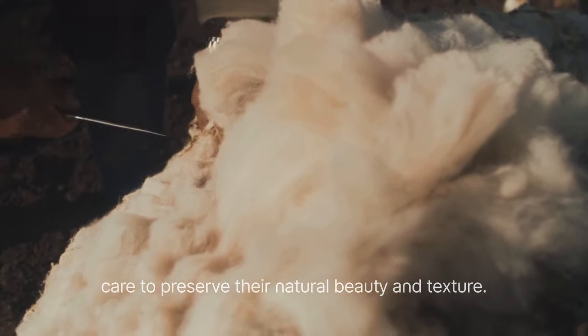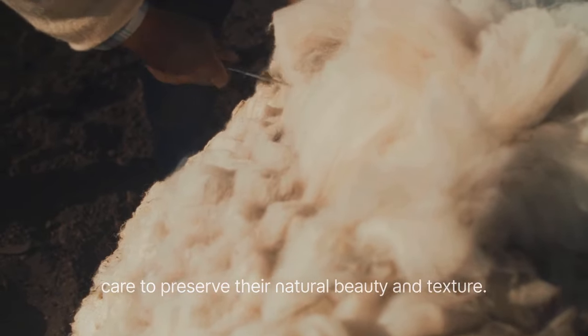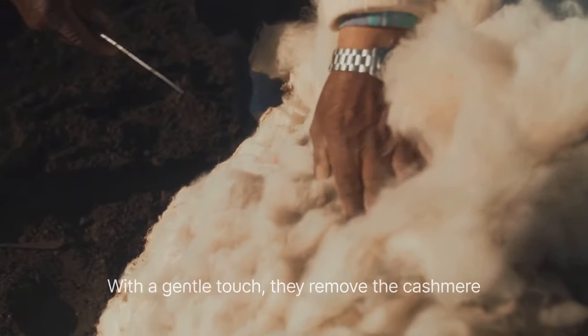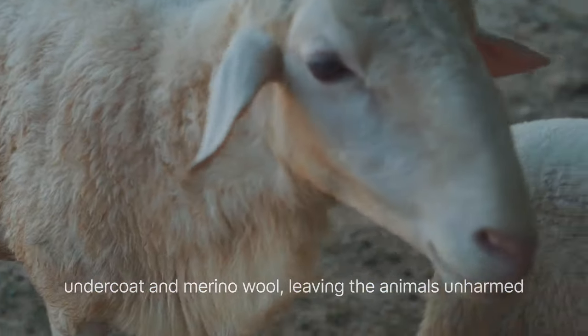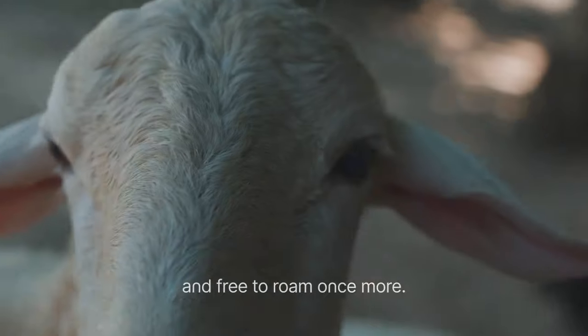The farmers carefully collect the fibers, taking special care to preserve their natural beauty and texture. With a gentle touch, they remove the cashmere undercoat and merino wool, leaving the animals unharmed and free to roam once more.